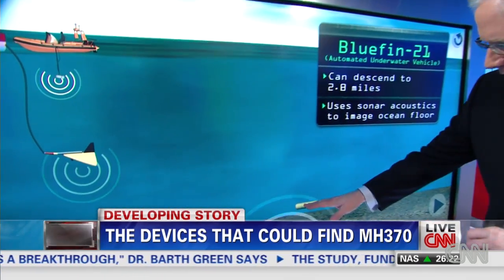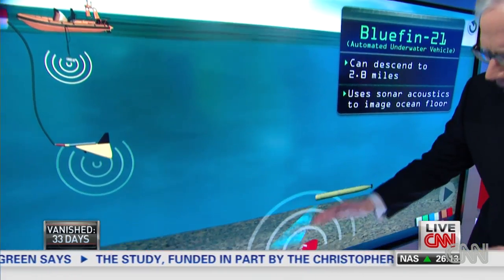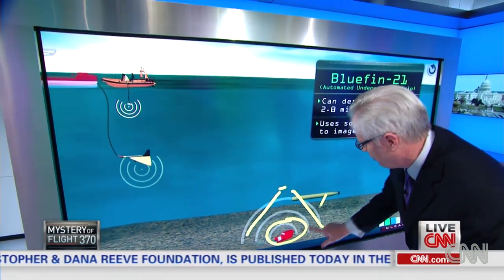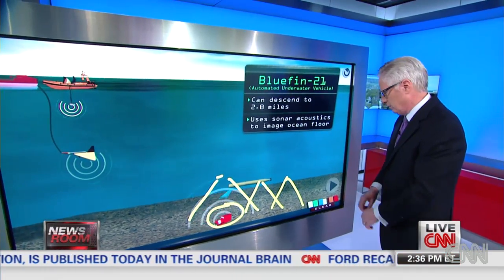The Bluefin 21 is basically an underwater robot — looks sort of like a torpedo. It goes along creating a sonic map of everything on the floor. It's not looking for a specific item down there; it's simply saying, let's map everything down here, and then you can look at the images and decide if you see something that looks like a ship.